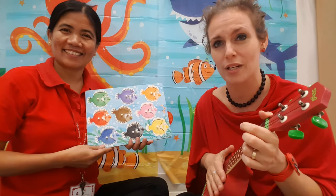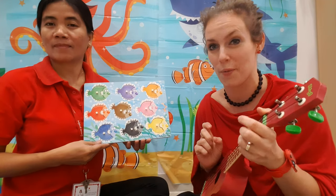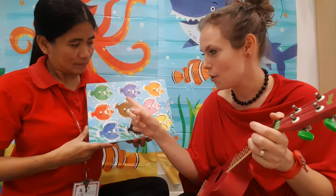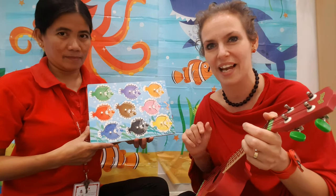So as you notice, we did it in the order of the rainbow — starting with red, orange, yellow, green, blue, purple, pink, and then brown and black.